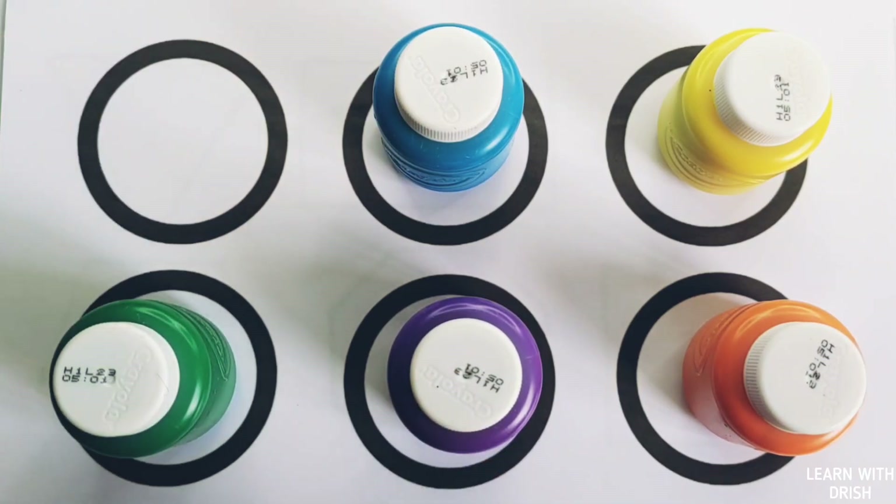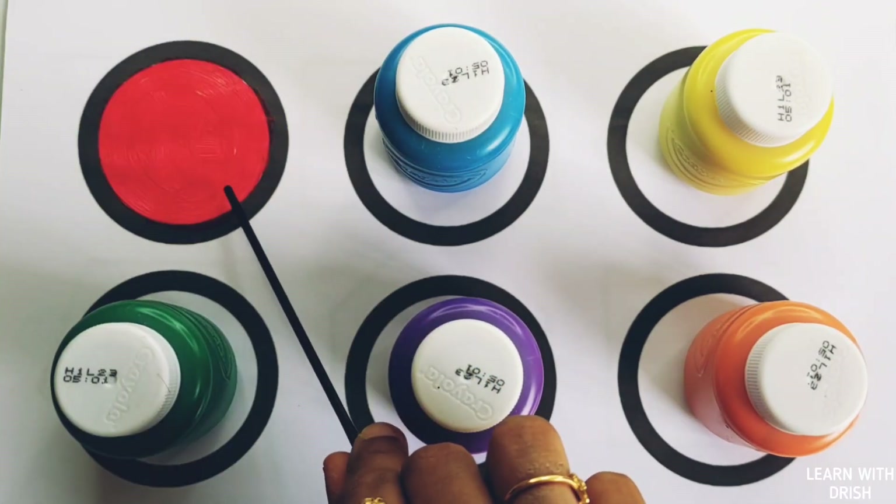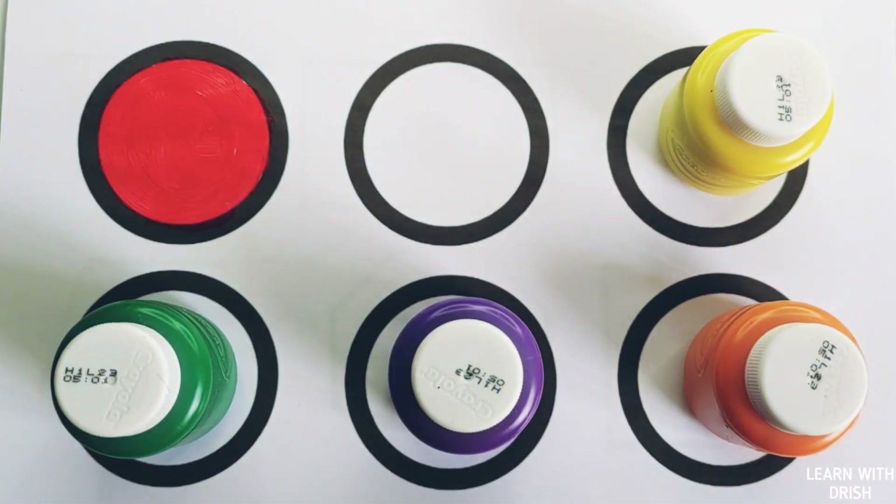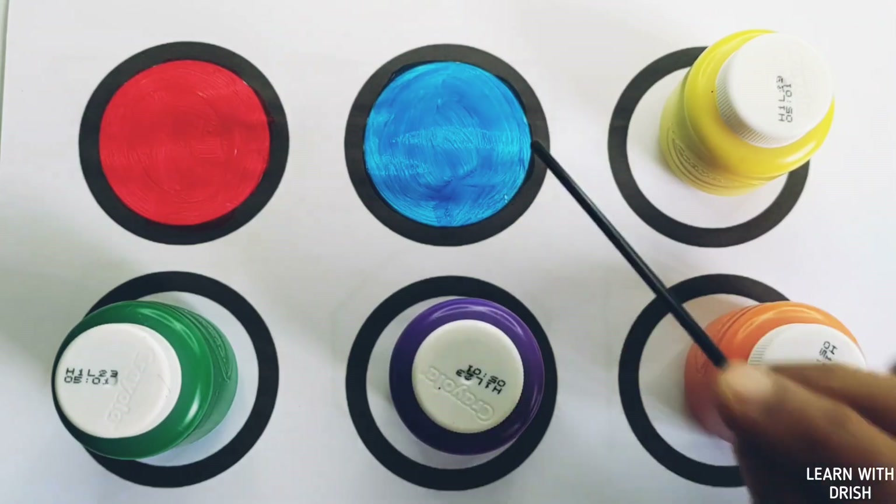Red color, red circle. Blue color, blue circle.